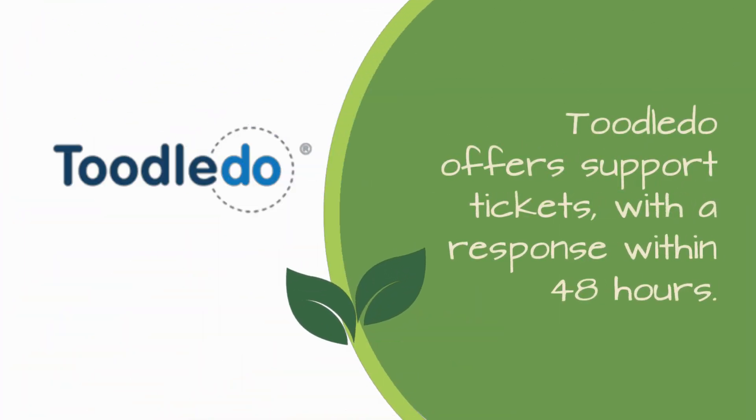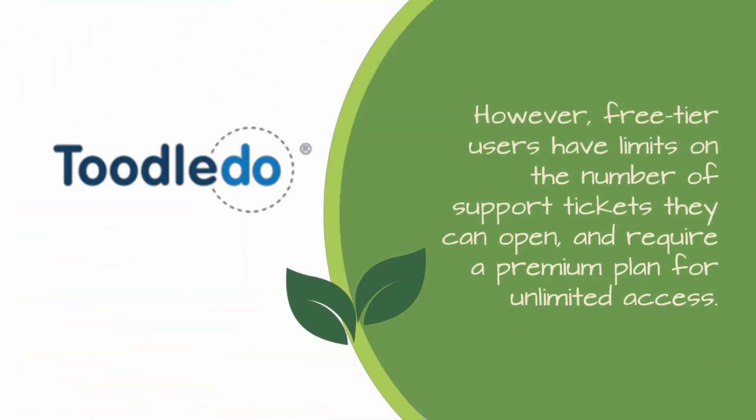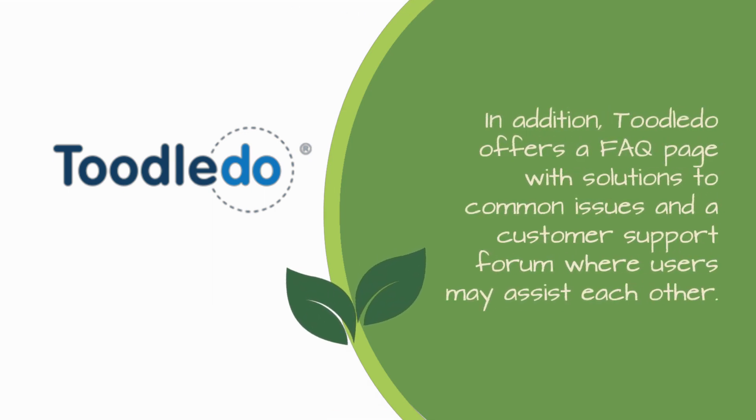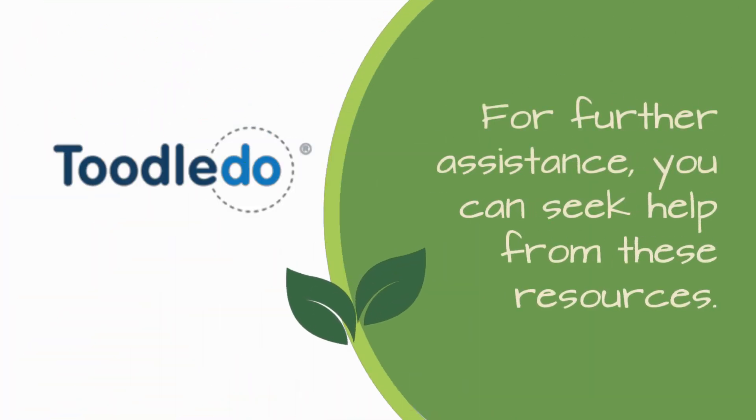Tootledo offers support tickets with a response within 48 hours. However, free-tier users have limits on the number of support tickets they can open and require a premium plan for unlimited access. In addition, Tootledo offers an FAQ page with solutions to common issues and a customer support forum where users may assist each other. For further assistance, you can seek help from these resources.